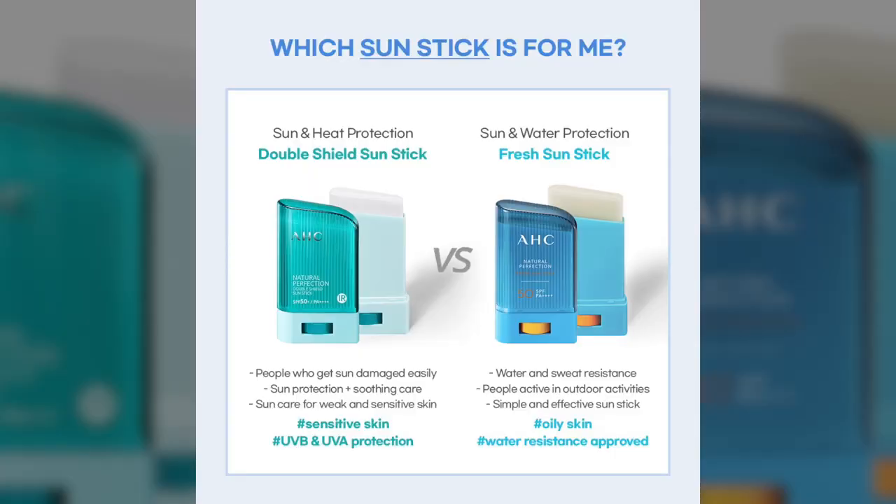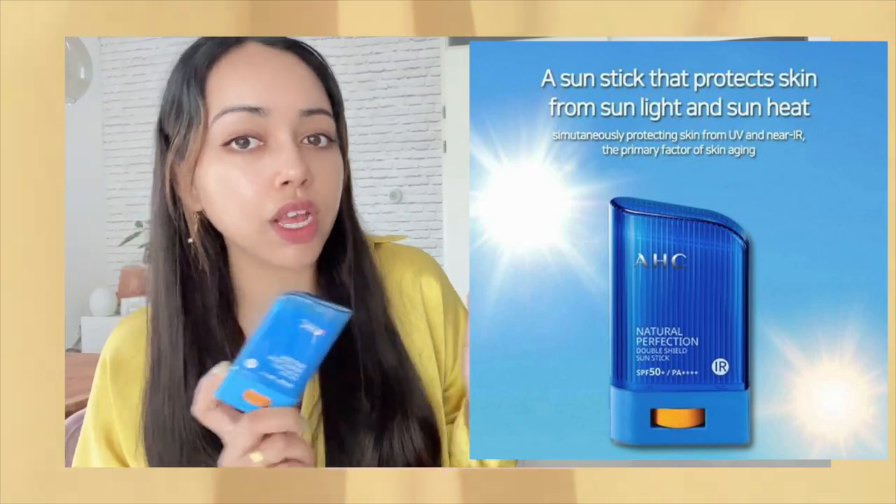This one is the AHC sunscreen stick. I see a lot of people raving about it for use over makeup. Personally, I feel it really depends on your skincare and makeup routine. For example, maybe you're using a creamy foundation and it just doesn't work, but with a liquid foundation and a powder acting as a barrier it can have great results. It also depends on whether your face is moisturized enough. I've been trying sunscreen over makeup — I'm a light makeup user — and it's really trial and error.